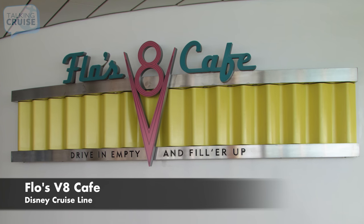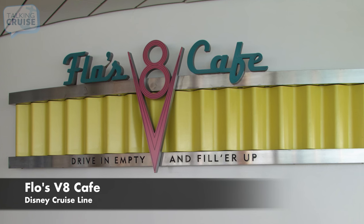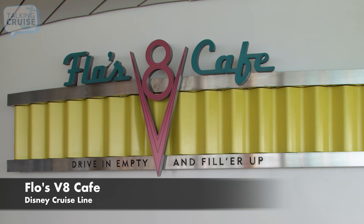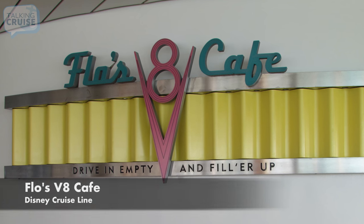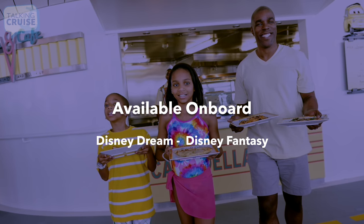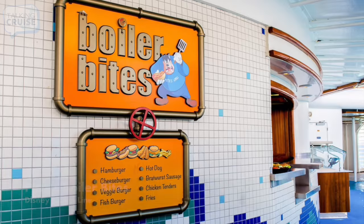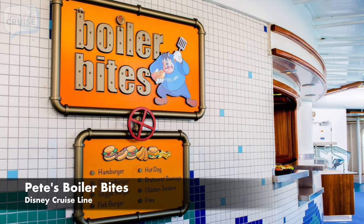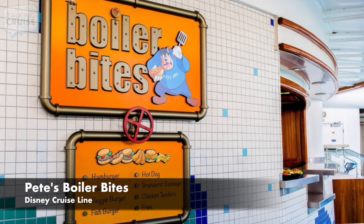Flo's V8 Cafe, featuring a trio of food stations offering a mix of family favorites like burgers, chicken, pizza, salads, and sandwiches. Pete's Boiler Bites, featuring American classics like burgers, hot dogs, chicken tenders, fries, and more.